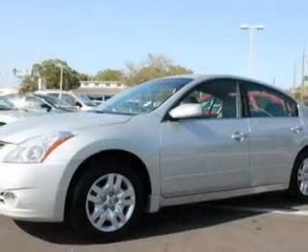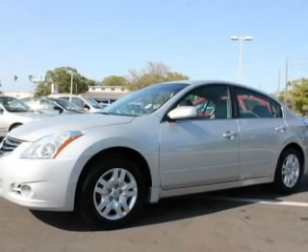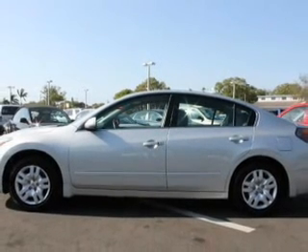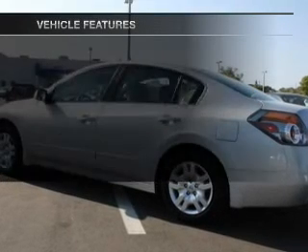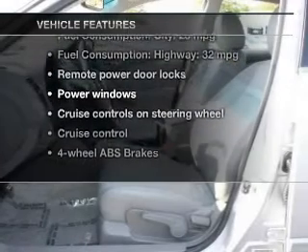With an efficient four-cylinder engine, the powertrain includes front wheel drive driven by an automatic transmission. Premium wheels lend a distinctive appearance. You will appreciate the safety feature of anti-lock brakes. With these notable features, you won't want to miss out on the opportunity to own this amazing ride.